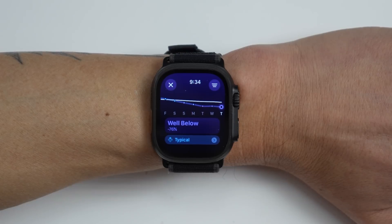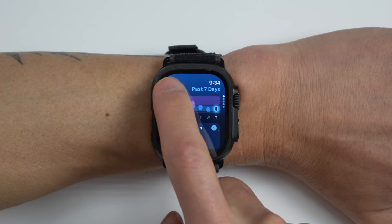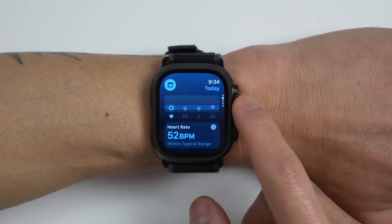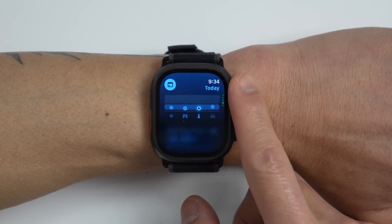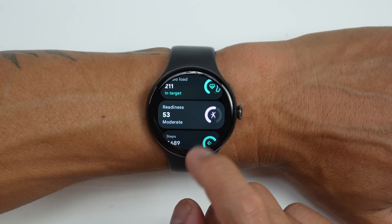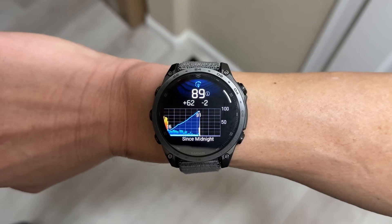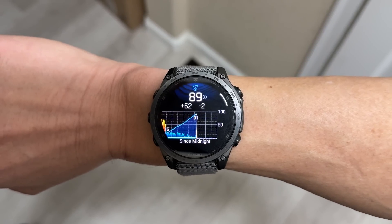When Apple released watchOS 11, they gave us some things we've been waiting for, like their new training load feature which lets us track workout trends over time. They also came out with the new Vitals app. What's interesting about the Vitals app is that it collects all the important health metrics Apple Watch already tracks during sleep in one place, but it isn't really meant to be a recovery tool like Whoop's recovery score, Fitbit's readiness score, or Garmin's body battery feature.